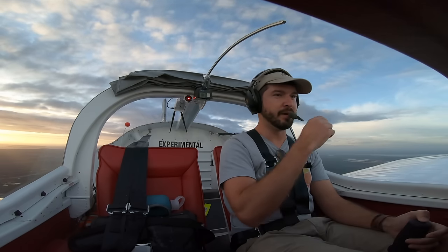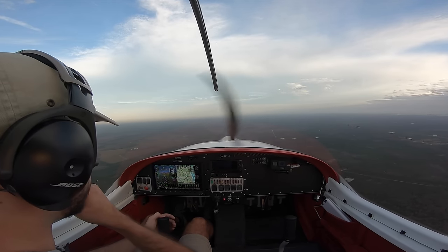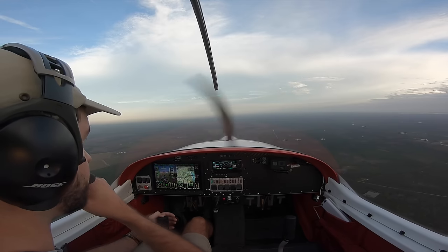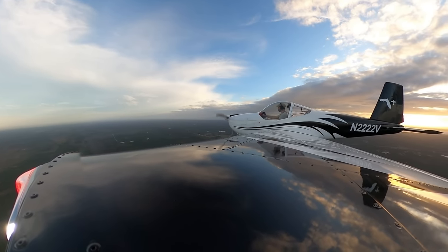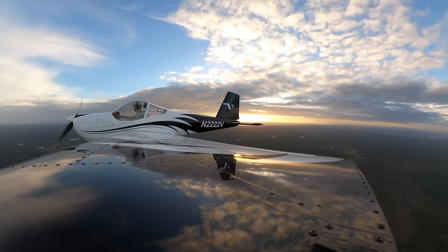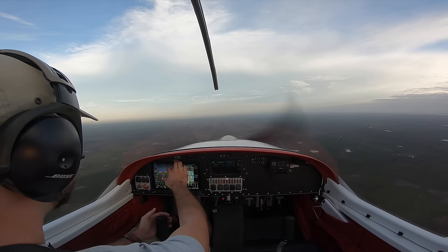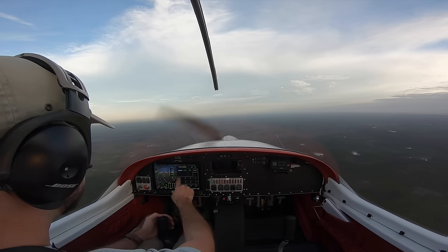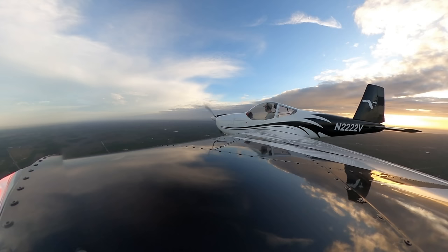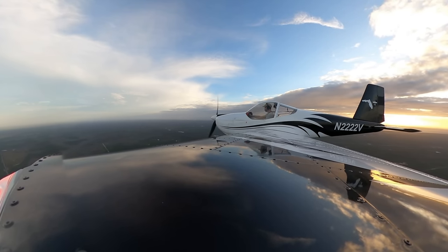Orlando Approach, Experimental 22, 22 Victor. Good morning Orlando Approach, Experimental 22, 22 Victor. We're 10 miles north of Arthur Dunn here at the Space Coast. I'd like to request an RNAV Zulu for 1-8 into Space Coast Regional if possible. 22 Victor, squawk 0362, maintain VFR, advise base with Papa. Squawk 0362, maintain VFR, and we have Papa at Space Coast. We're in contact position. Maintain VFR.